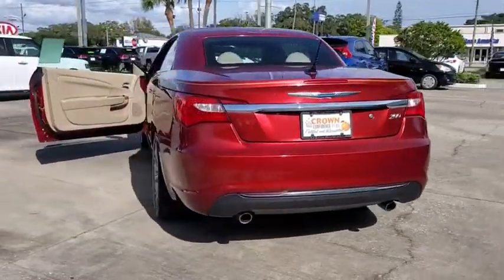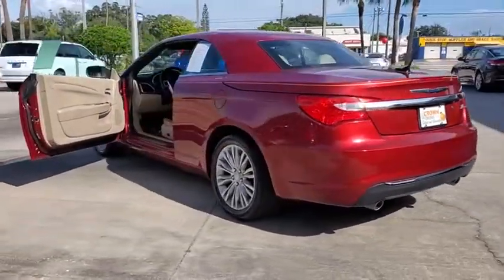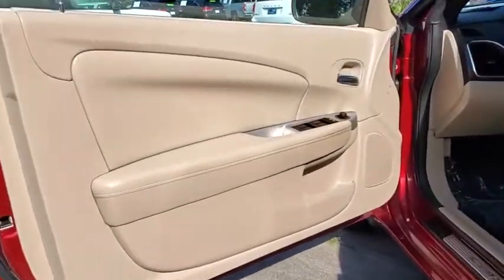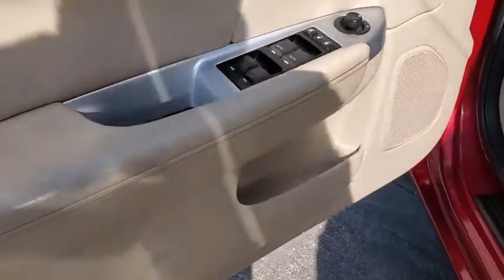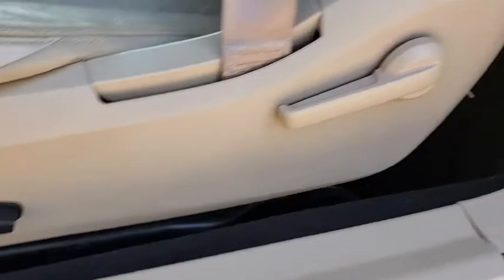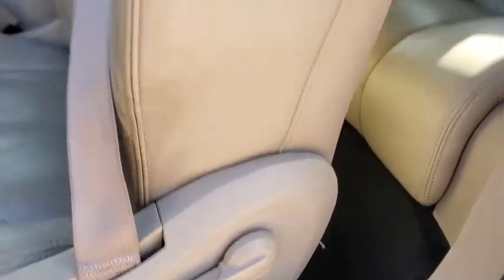This vehicle has less than 70,000 miles. Here are some of this vehicle's great options: navigation system, power passenger seat, traction control, dual airbags, alloy wheels, power steering, four-wheel disc brakes, universal garage door opener.